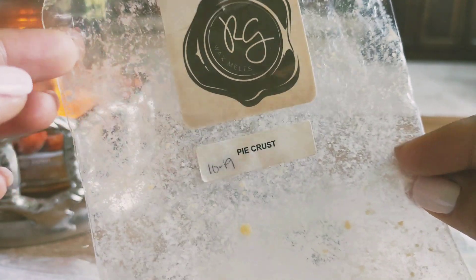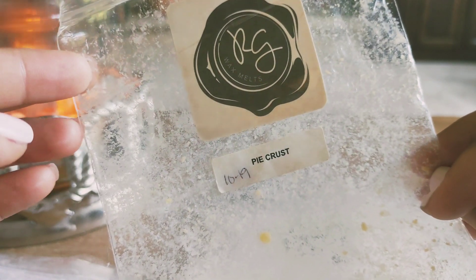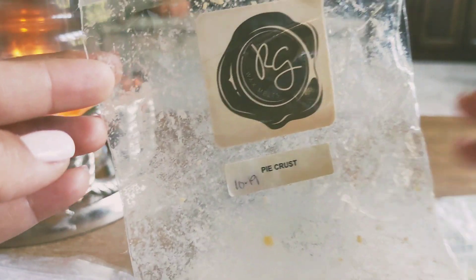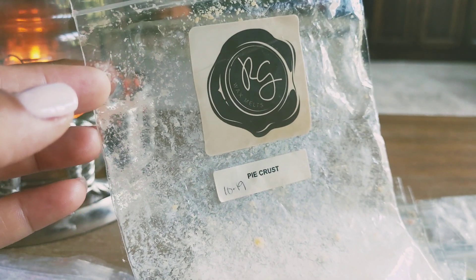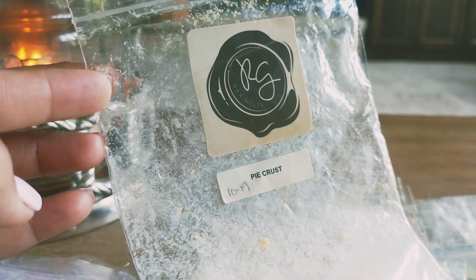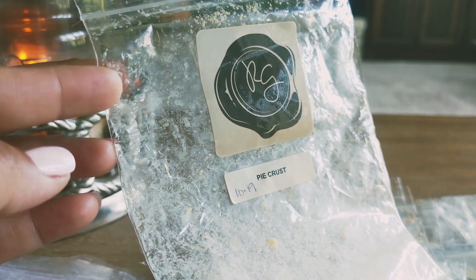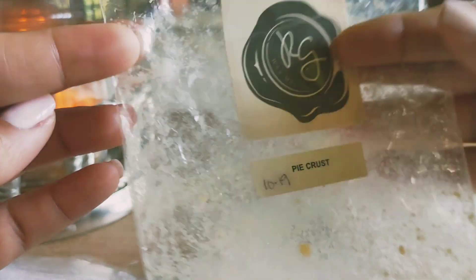I melted through pie crust and was really surprised. I have heard many people talk about Rose Girls pie crust, but I typically steer away from pie crust scents. I used this in blending and also melted it on its own — this is a really authentic pie crust. It smells exactly like pie crust would, and it worked really well in blends. If I was going to pick up another pie crust, I would definitely get it from Rose Girls.